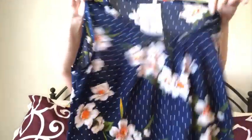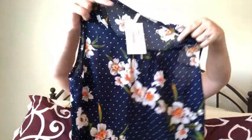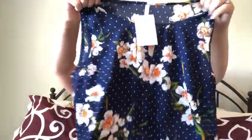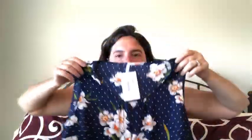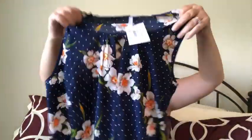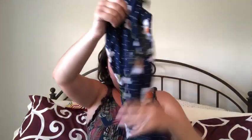The next top is by DNA and it's a polka dot tank top, which is cute for $32. I think it would be cute for summer with white pants or white shorts. It does look pretty see-through but that's okay — we'll try it on.